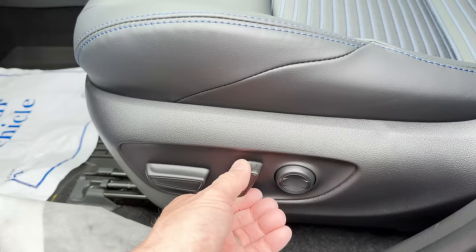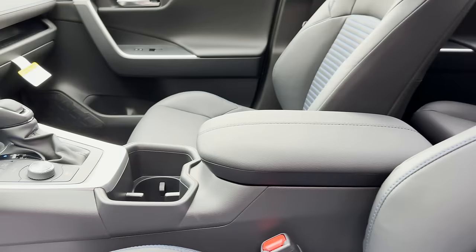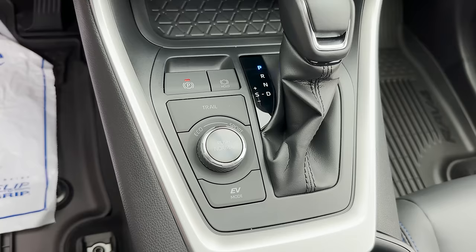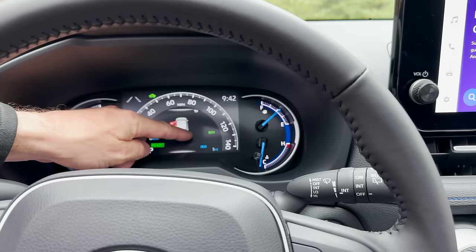We've got nice deep bottle holders and cup holders that can hold even thicker sport bottles. This is the brake hold — it'll hold you in place for about three minutes. You have to have your driver's door shut and seat belt clipped. Every time you start, you have to push it. When you pull up to a light it'll say 'hold is on' and then 'hold is active' — two lights will show. After three minutes it switches over to the electronic parking brake.